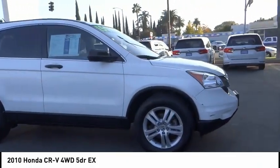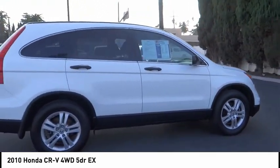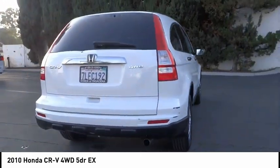Stop by and take a look at the 2010 CR-V. The CR-V is a top recommended vehicle because of its car-like driving manners, good value, cool technology, and comfy interior.